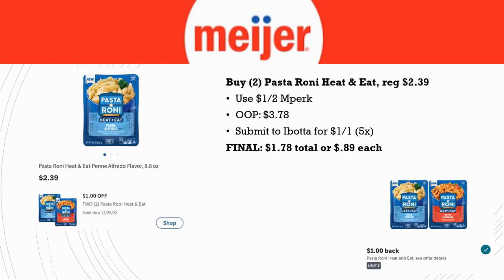Next, we have the Pasta Roni Heat & Eat — I've never had the heat and eat version, though I've eaten regular Pasta Roni and Rice Roni. Let me know if you've tried this product. You want to grab two of them; they're regularly priced $2.39. There's a $1 off two in Perk, out of pocket pay $3.78, then submit to Ibotta for $1 back — limited five times, getting $2 back total. Final cost is $1.78 total or $0.89 each.